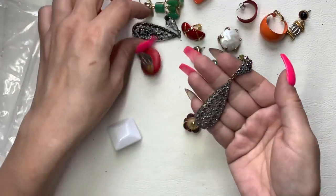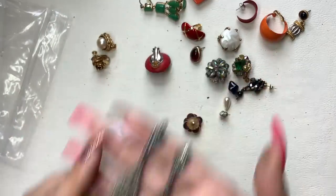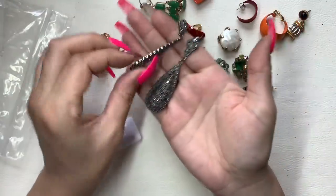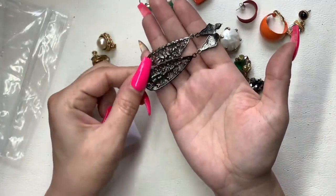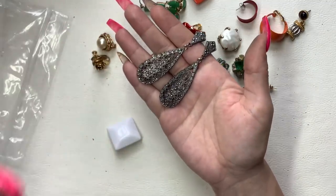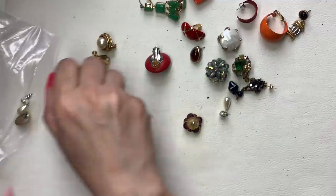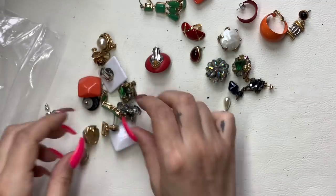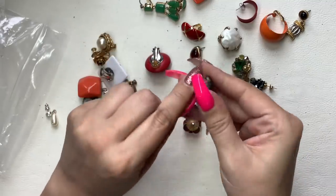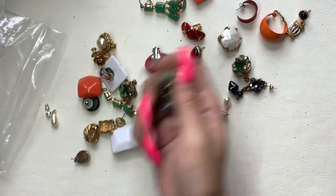Here are these ones — wow, they're pretty. Are they marcasite? I don't see any missing. I also don't see a maker. Let's do $6 on these — they're really, really pretty. Oh I guess that sold list is going to be really long — I didn't realize there were so many pieces in this lot. These are really cool — we'll do $4 on them, they're clippies.